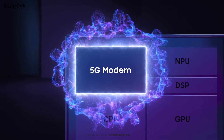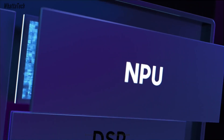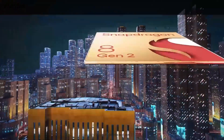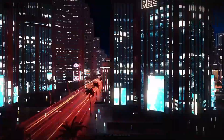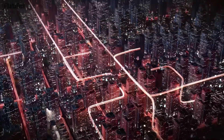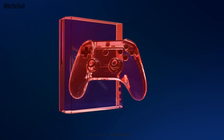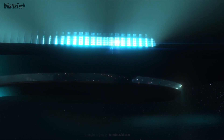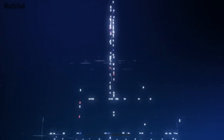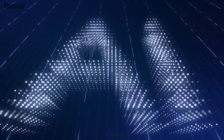Digital Chat Station says there is one prototype of the Snapdragon 8 Gen 3 that has two Cortex X4 cores, along with four Cortex A720 cores and two Cortex A520 cores. This is interesting because Qualcomm has probably never used two prime cores in one CPU. However, having two prime cores in one SoC can create a lot more heat, so smartphone makers would need better cooling systems. That specific variant could be made for tablets only, or it could simply be a prototype that will never see the light of day.